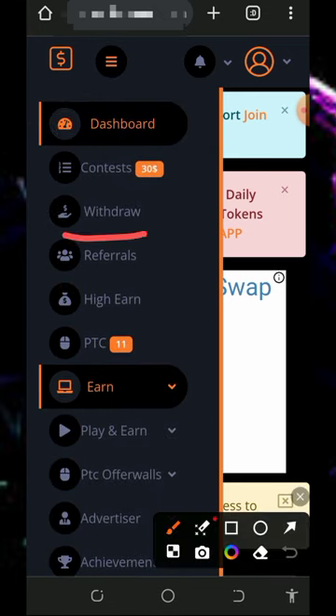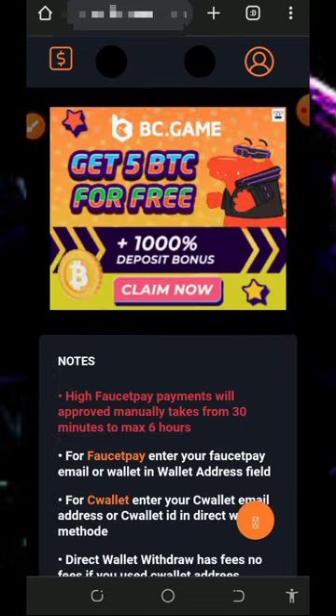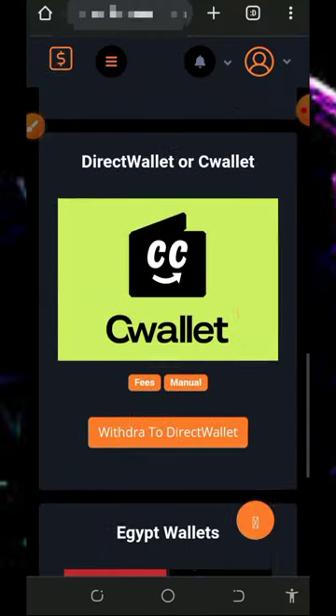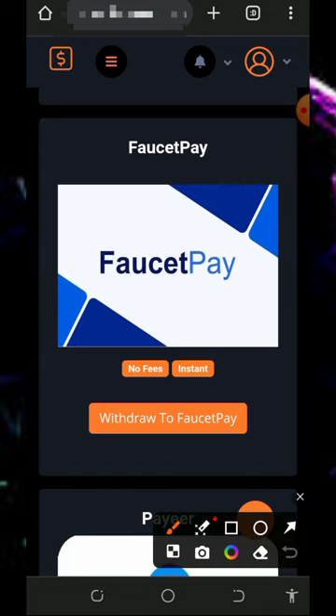To withdraw, tap on the withdrawal button on the screen and it will take you to the withdrawal page where you choose your payment method. They have CoinPayments wallet, FaucetPay, Payeer, and more. If you have a FaucetPay account you can go with that. If you don't have a FaucetPay account, check the video description — you'll see the second link to create a FaucetPay account. Once you create your FaucetPay account, just get your email address and you are good to go.